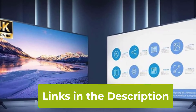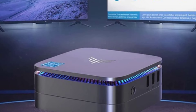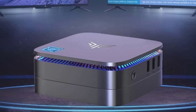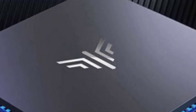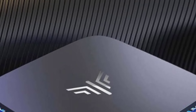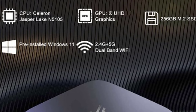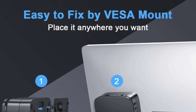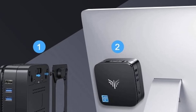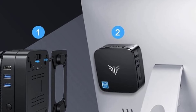The AK1 Pro supports 4K resolution, delivering crisp and clear visuals for high-definition media and presentations. Its connectivity options are robust, including dual-band Wi-Fi (2.4G and 5.0G) for reliable wireless internet and gigabit Ethernet for a stable wired connection. Compact yet powerful, the Camrywe AK1 Pro is well-suited for use as a home theater PC, office desktop, or secondary workstation. Its design combines practicality and performance, making it a versatile choice for a variety of applications.